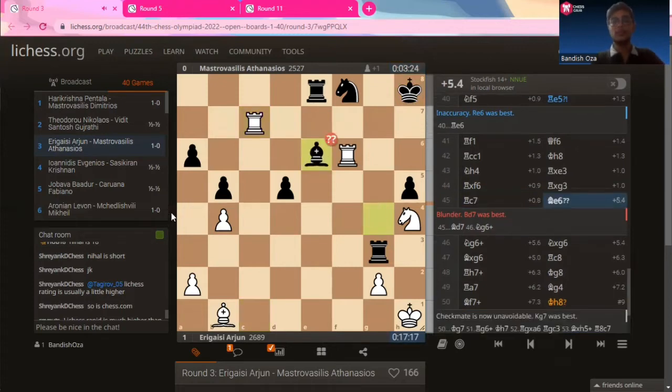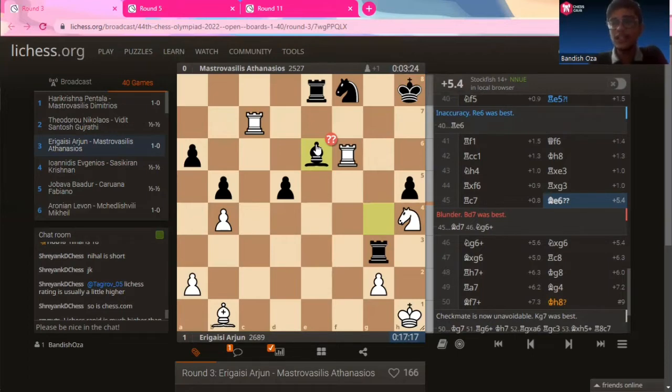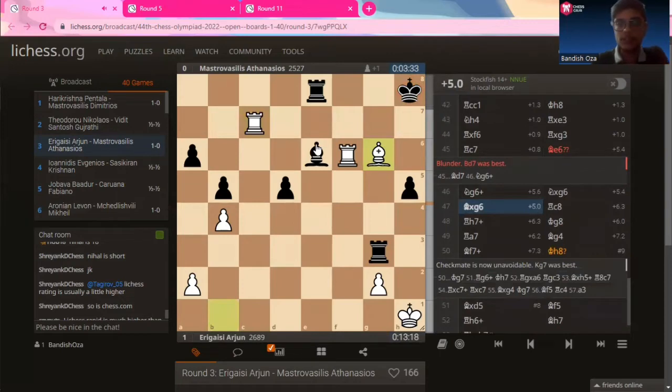Let's see what Athanasiosis plays — pardon my pronunciation. Bishop to e6 was played by black. This doesn't really do much, but black doesn't have much to play. As expected, the knight comes into the game — knight to g6 check, and bishop captures on g6.